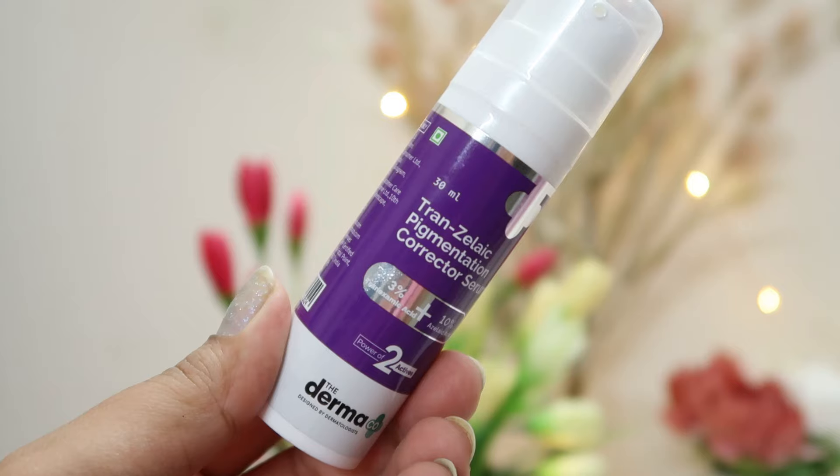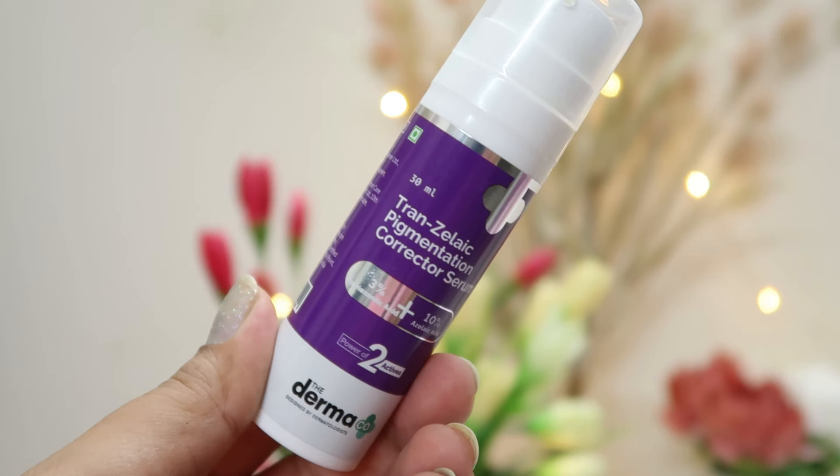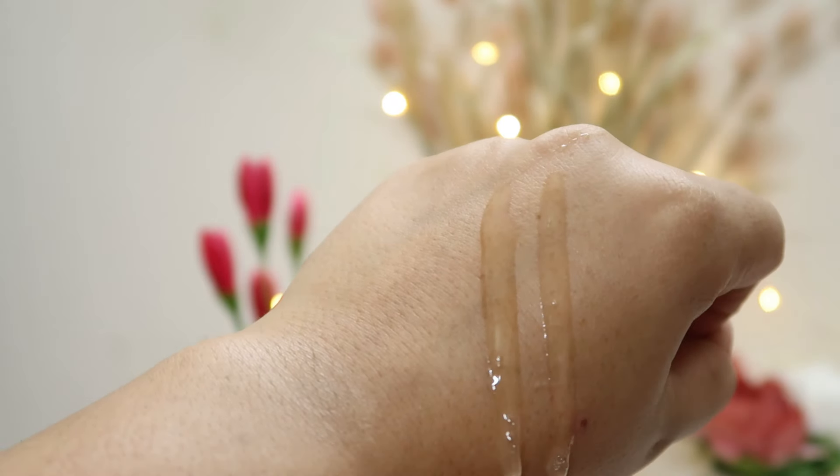As I always say, the ingredients alone do not matter — the overall delivery system of the product also matters. In this case, the delivery system is much more efficient, which will ensure faster penetrating ingredients, sustainable effects, and also stabilize the overall formula. This is an opaque airless pump packaging which prevents the product from oxidizing, and its texture is very lightweight in a gel-like format which absorbs into your skin in less than 30 seconds.